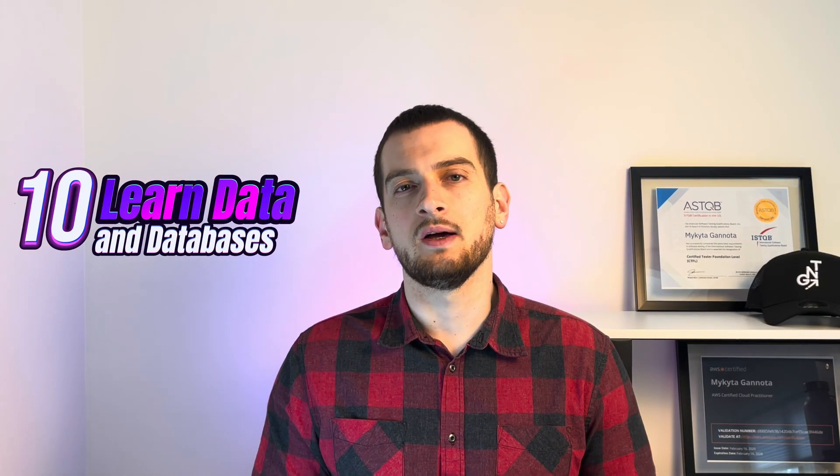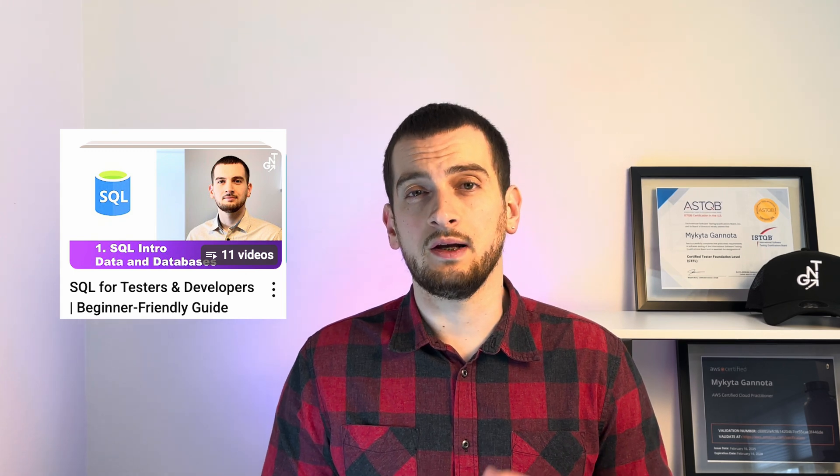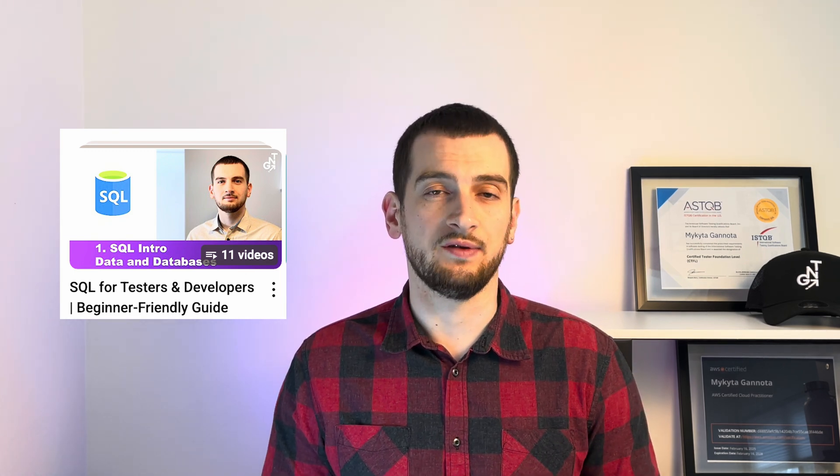Step number ten: Learn data and databases. Testers deal with data all the time. Learn SQL, practice writing queries, joins, filters, and understand how to validate backend data in testing. Check out the playlist 'SQL for Testers and Developers — Beginner Friendly Guide.' The link is in the description under this video.